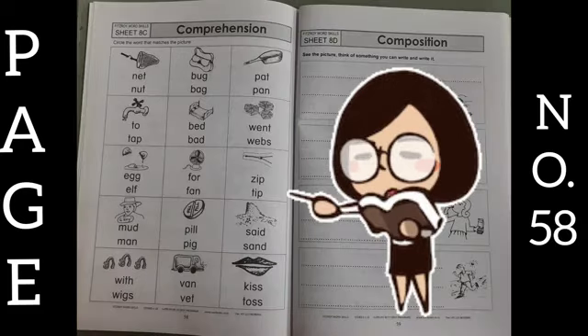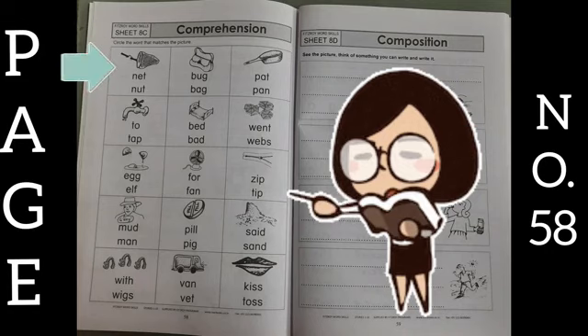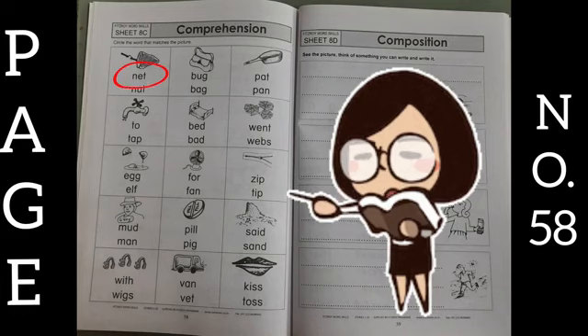Now move to page number 58. On this page, what you have to do is circle the word that matches the picture. You have to circle the correct word that matches the picture. First one is net, so you will circle net. Next one is bag, so you will circle bag. In this way, you have to circle all the correct words for each picture.